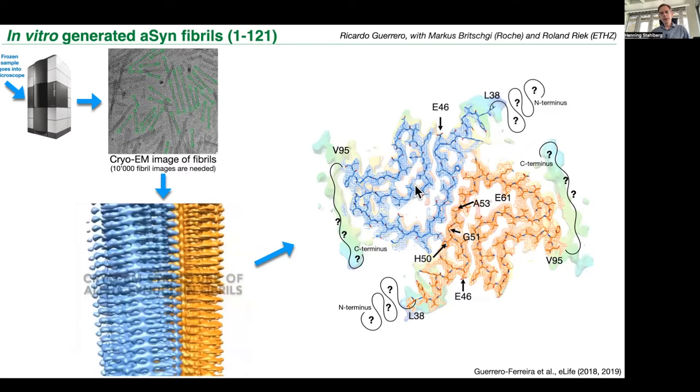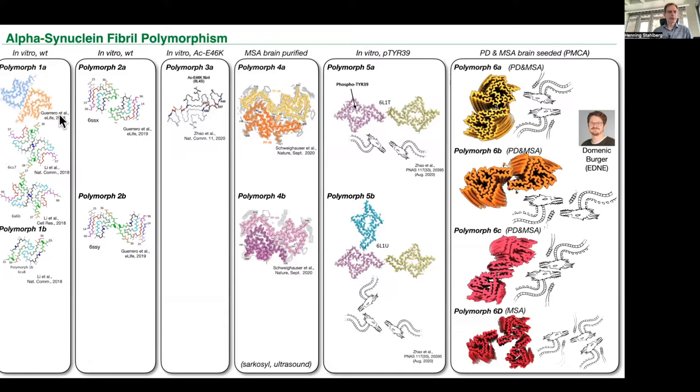If you look at alpha-synuclein fibrils from lots of different sources, we find different conformations of these fibrils. These are from our lab and also others — they're all different. It could be that one of them leads to Parkinson's disease and another one leads to multiple system atrophy. But the details of how this works and what happens in the brain is not known.